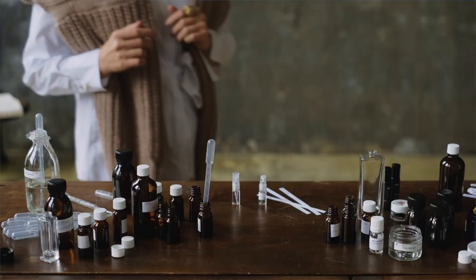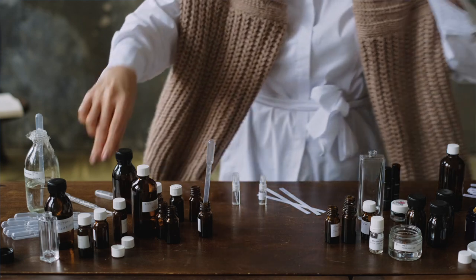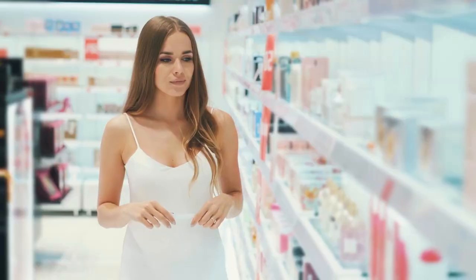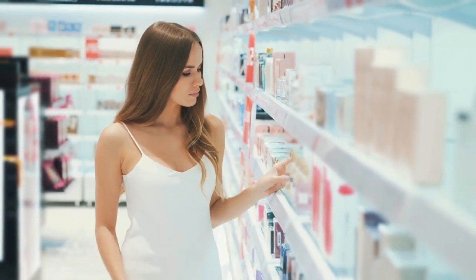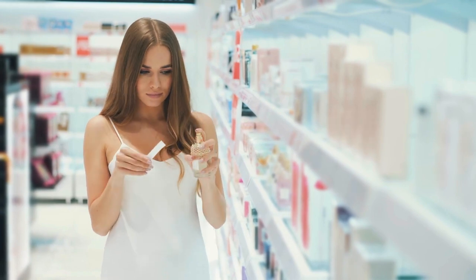I want to say thank you to SenseSplit for sponsoring this video and for sending me these samples. I always recommend sampling fragrances before you buy a full bottle, especially when it comes to niche fragrances. Perfume is a very individual thing and you might not have the exact same taste as the reviewer. That's why companies like SenseSplit are so amazing — they allow you to try these fragrances before you buy them.